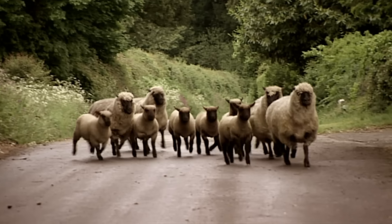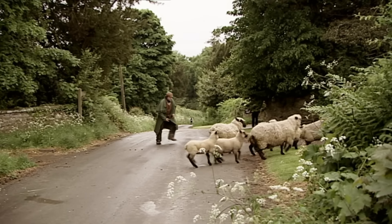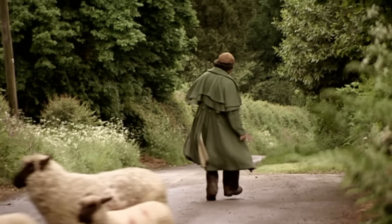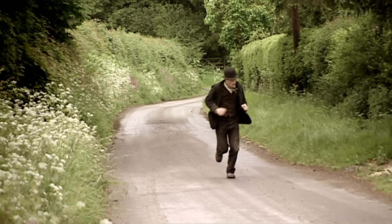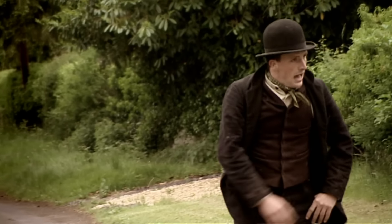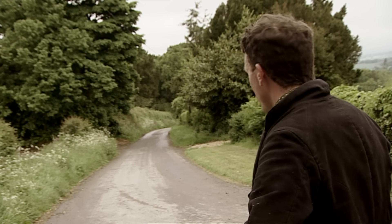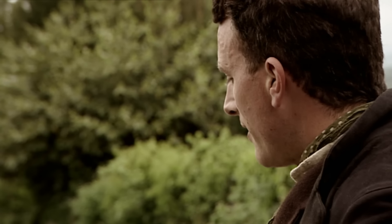Four of the ewes are quickly found, but convincing them to return to the yard isn't going to be easy. Alex and Richard have managed to track down the rest of the flock. I've just been told to get out of the road because they're pushing them up the lane. It's just gone 12 now and we've not even got the sheep in the farmyard. We're going backwards rather than forwards. Nothing seems to ever go to plan.